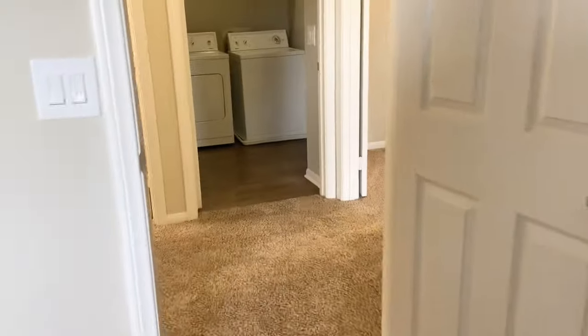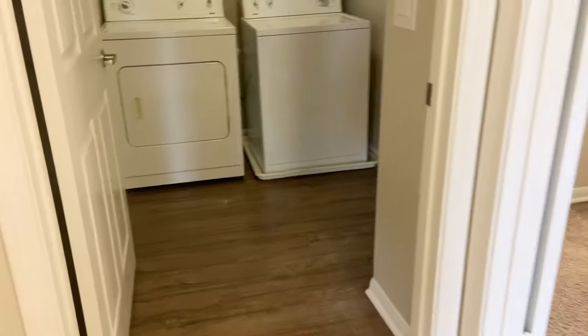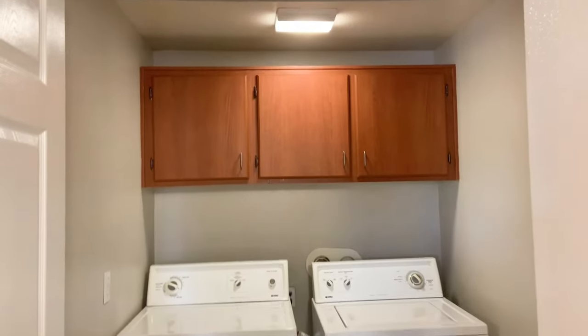Next is one of our most unique features — that's going to be our laundry room. This room comes with a full-size washer and dryer, so we don't have to worry about any stackables here. It also has some cabinet space above.